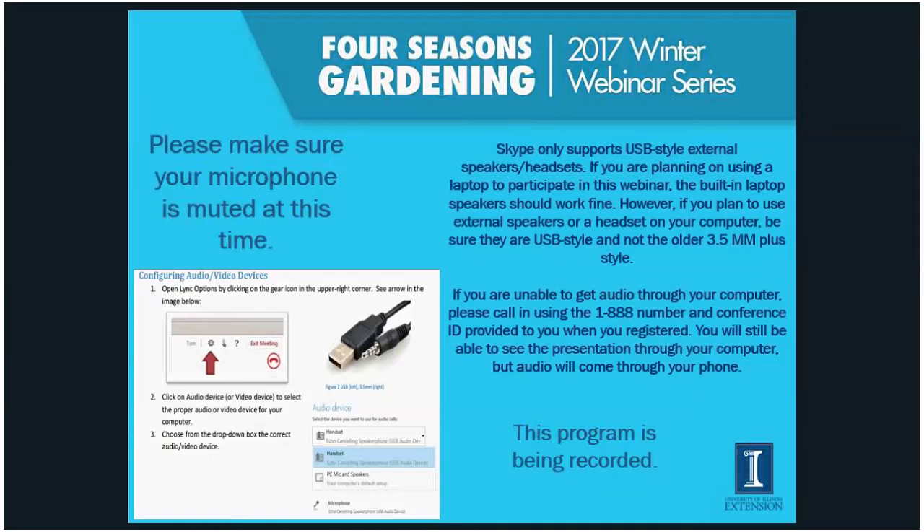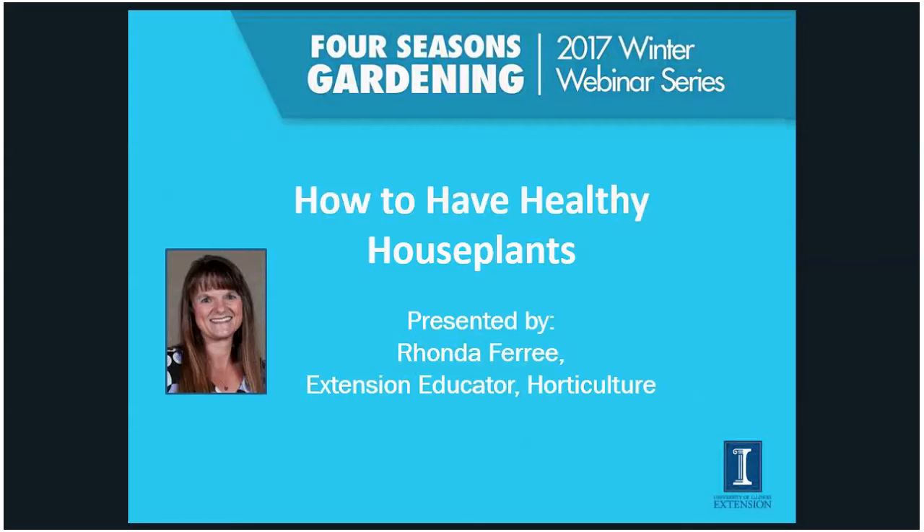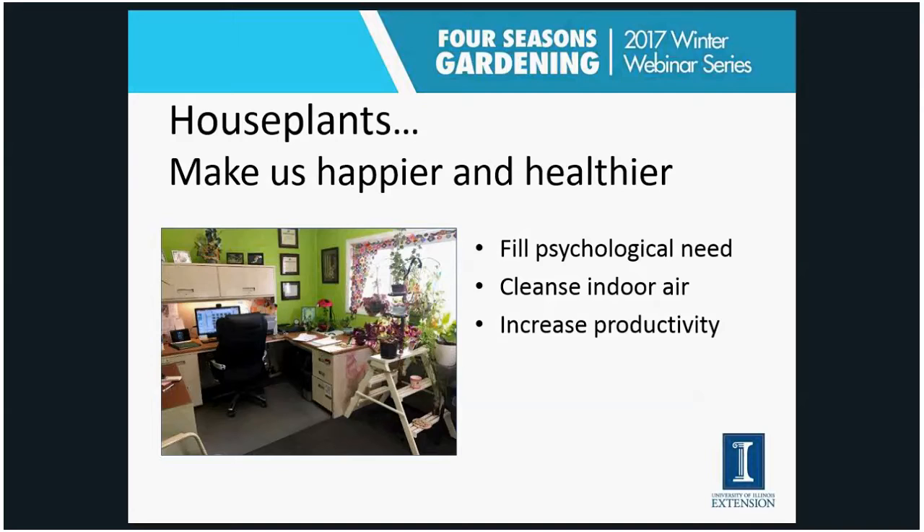Welcome everyone, good afternoon. Welcome to our Four Seasons Gardening 2017 Winter Webinar Series. Today we're going to cover houseplants. My name is Rhonda Furry. I'm the horticulture educator right in the middle of the state — I cover Fulton, Mason, Peoria, and Tazewell Counties. There should be several handouts that were emailed to you. One is called 'How to Have Healthy Houseplants,' and my goal today is to make sure that even those with a brown garden thumb can have a healthy houseplant in your home.